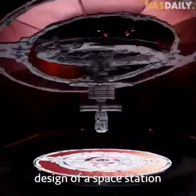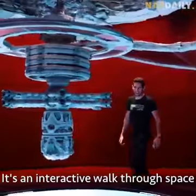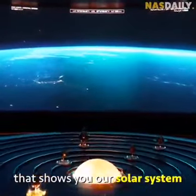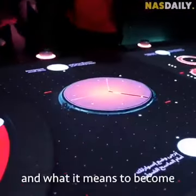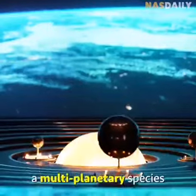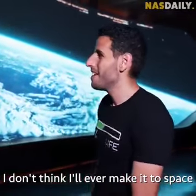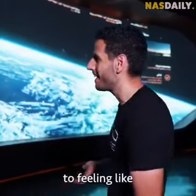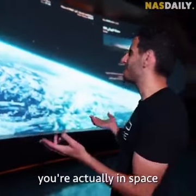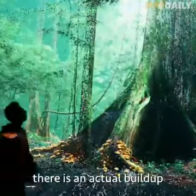It's an interactive walk-through space that shows you our solar system, our international space station, and what it means to become a multi-planetary species. I'll probably never make it to space, but this is as close as it gets to feeling like you're actually in space.